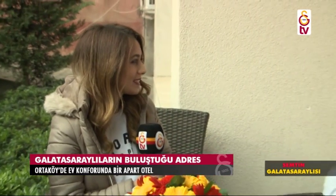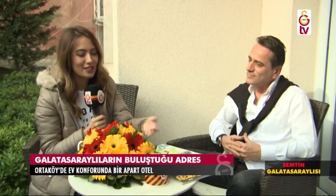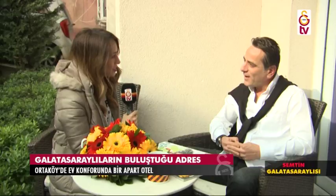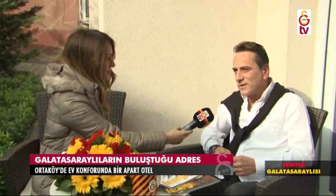Ortaköy'deki turumuza devam ediyoruz sevgili izleyenler. Ortaköy Bosporus Apart'a geldik. Yanımda Yaman Gençer var. Nasılsınız? Sarı kırmızı çiçeklerimiz önümüzde; Galatasaray dergileri, kupalarımız... Anlarsınız ki Yaman Bey Galatasaraylı, hatta genel kurul üyelerimizden biri. Burası Galatasaraylıların da sıkça uğradığı bir nokta; maçlar için gelinen, kalınan bir apart. Zaten Galatasaraylı bir aileden geliyorum; abim de Galatasaray Divan Kurulu üyesidir. Yurt dışından tüm taraftarlarımızın derbi maçlarından ve Avrupa Kupası maçlarından önce buradaki evleri, Ortaköy'deki evleri diyelim.